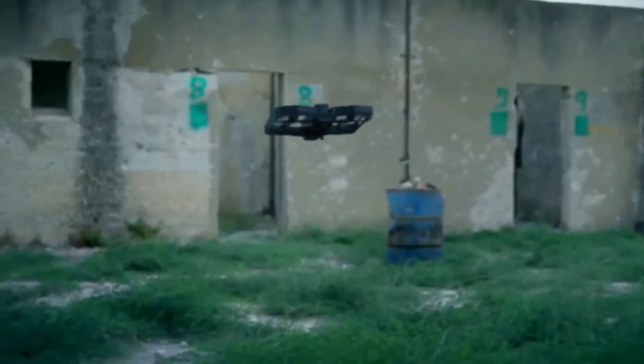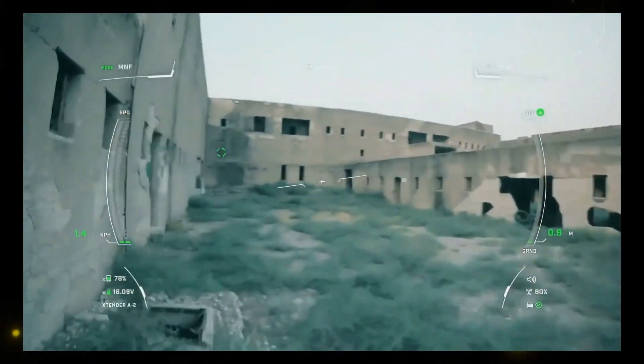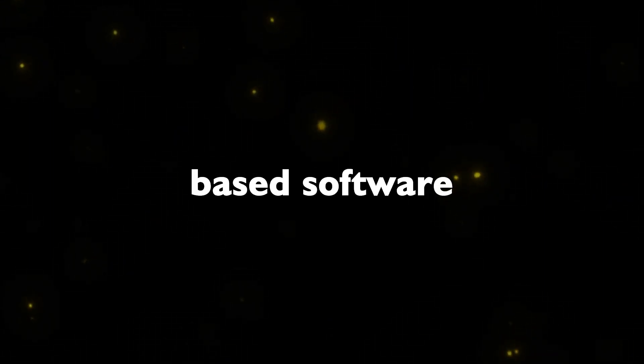These drones can cover up to two kilometers on a single charge and carry up to 150 grams of cargo. The absence of GPS dependency and AI-based software further enhances their capabilities.